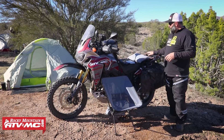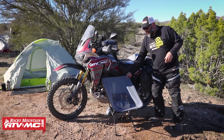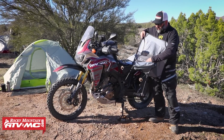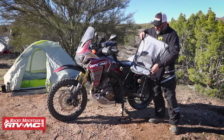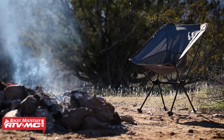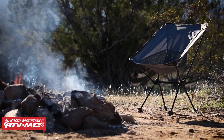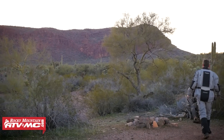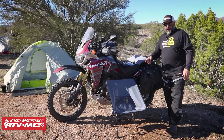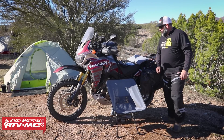Next up is the joey chair. It packs up to basically a California burrito style size. It's two pounds. You can sit on a rock or a log, but part of this adventure camping is enjoying ourselves at night around the campfire, and the joey chair is a big part of that. I don't go anywhere without my joey chair.